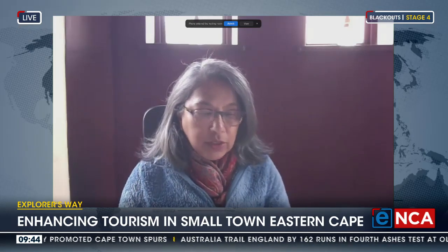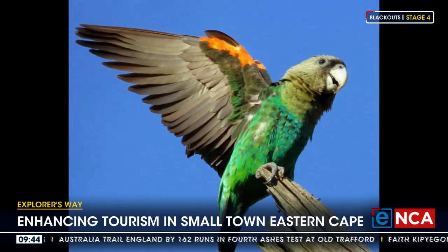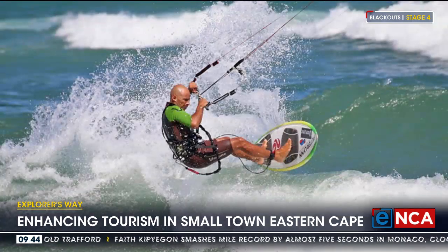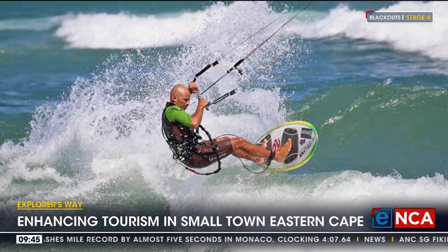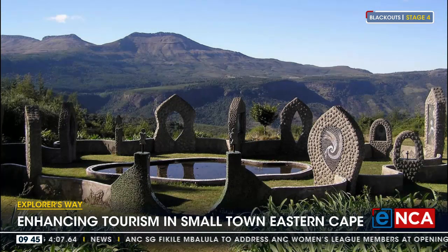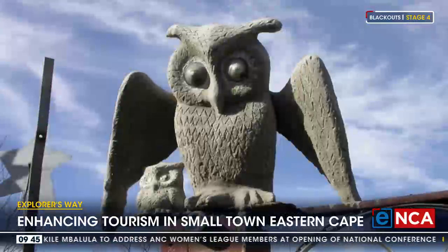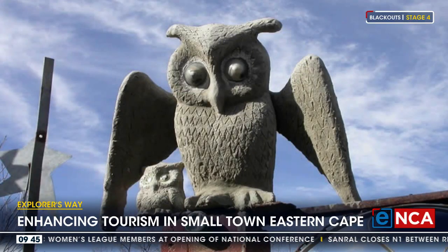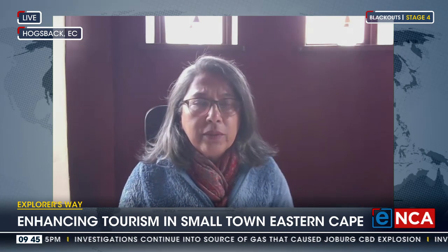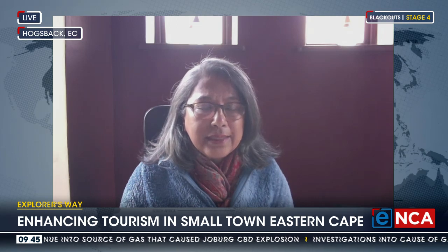When looking at the map — it's a beautiful animated map — you can go to explorersway.co.za. It really is an area and a route that has something for the entire family, and that's something that perhaps has been missing: telling people what you can experience here. It's definitely the nature option and very family friendly, but also for those who want a little bit more excitement with abseiling offered in most towns along this route, hiking trails, canoeing on the Fish River — there's such an abundance of gems to be discovered in our part of the world.